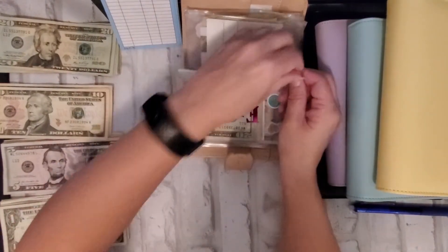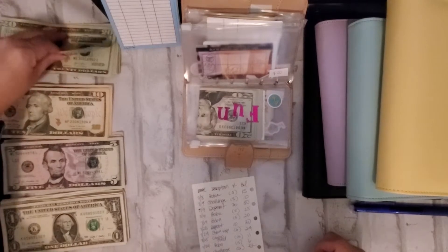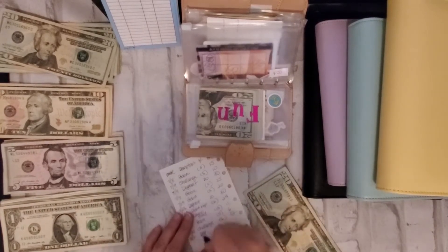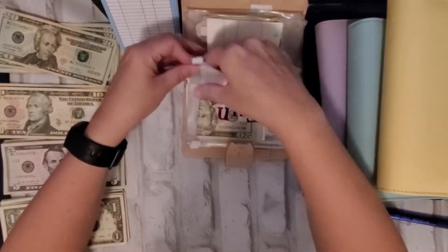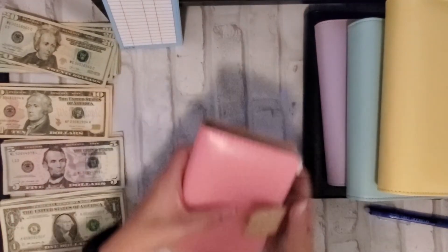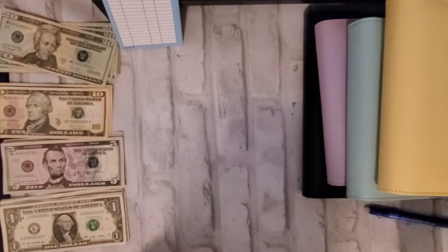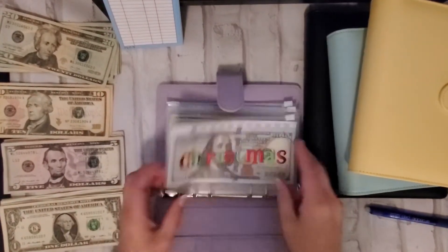Food — definitely going to be adding twenty to that. Fun and miscellaneous are going to hold off for now. Now we're going to go into my purple binder.